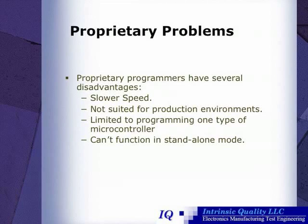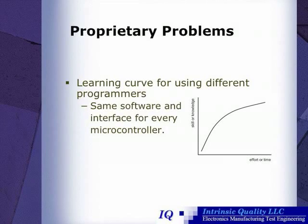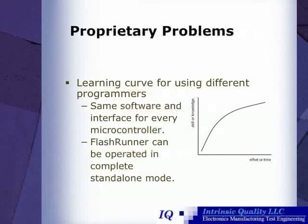This means a couple things. For one, if you want to program an Atmel chip one day and a Freescale chip the next day, you're going to have to use a different piece of hardware. Additionally, these proprietary programmers must be tethered to a personal computer. There's a learning curve for different programmers as well. However, the FlashRunner uses the same software and interface for every microcontroller, and FlashRunner can be operated in complete standalone mode, unlike proprietary programmers.